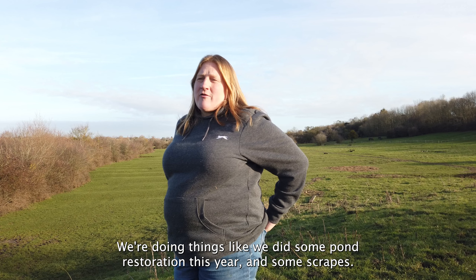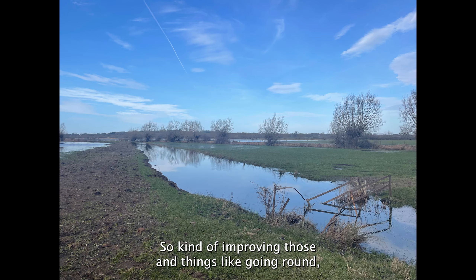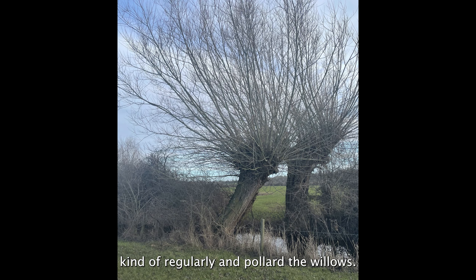We did pond restoration this year and some scrapes, kind of improving those. And we go around regularly and pollard the willows.